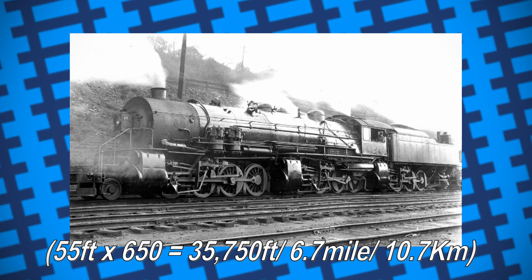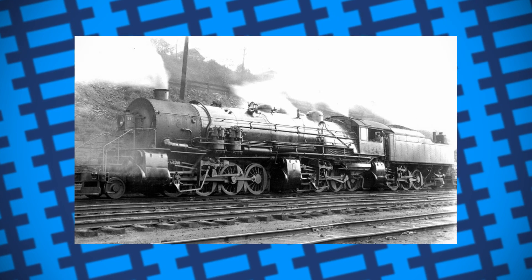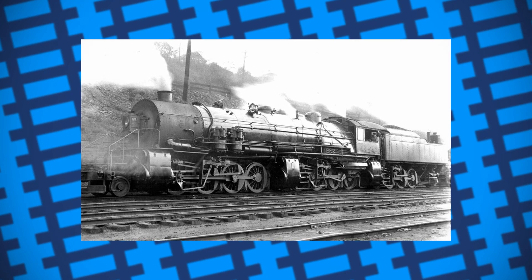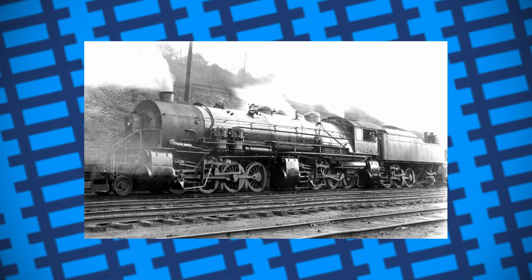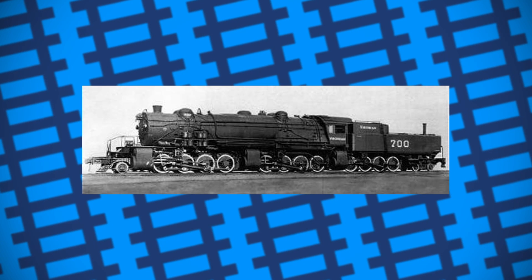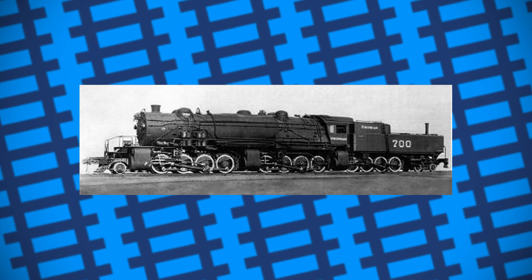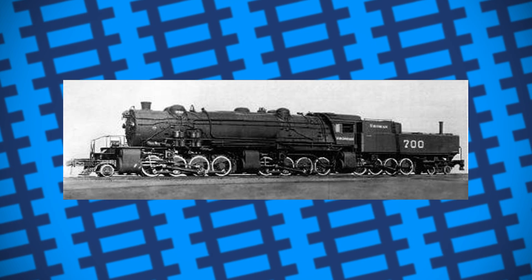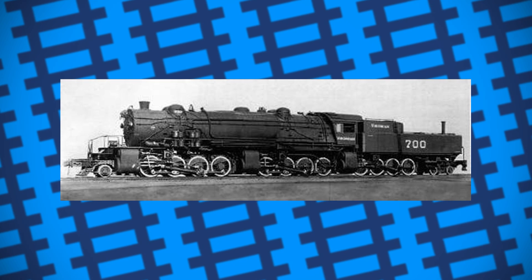An additional Triplex was built for the Virginian Railways in 1916, with a 2-8-8-8-4 wheel arrangement, and was given the classification of XA. Despite their immense pulling power, these engines were primarily used as banking engines, helping push heavy freight trains up and over steep gradients. They could never achieve a high top speed, only averaging around 10 miles an hour, with the Virginian 2-8-8-8-4 only ever hitting 3 to 5 miles an hour. But their line of work meant that speed wasn't a necessity.